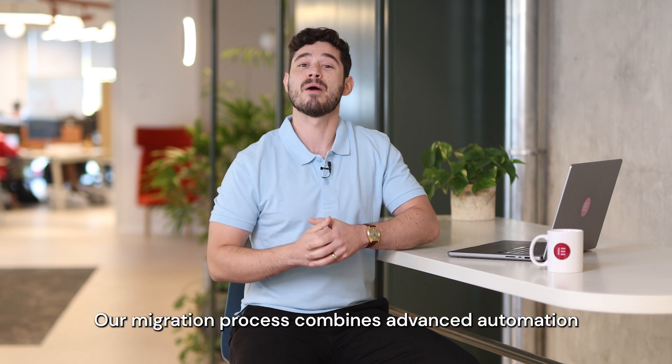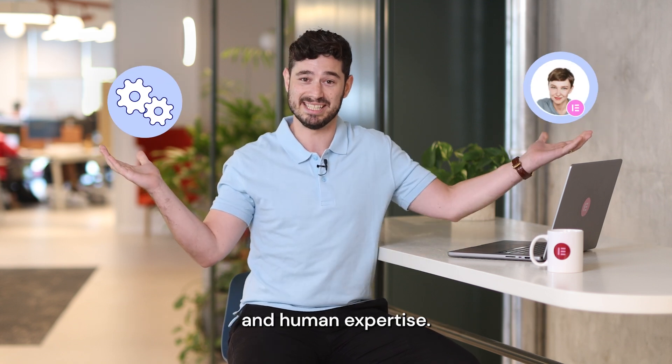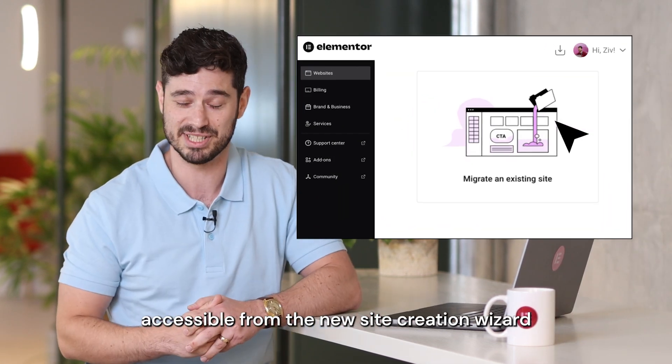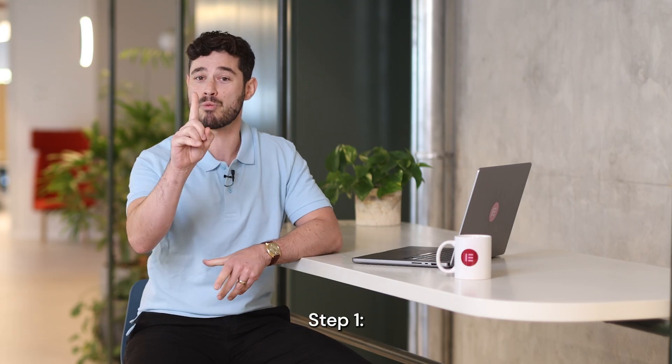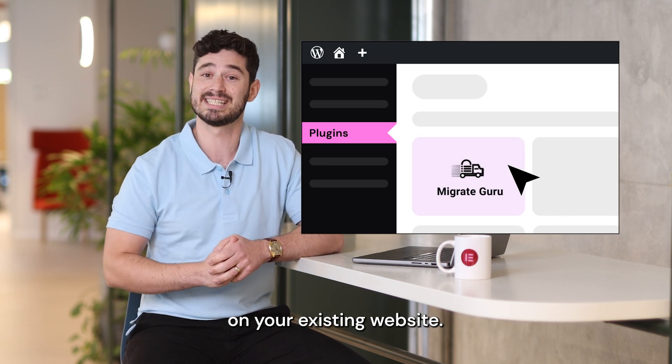Want to see how we do it? Our migration process combines advanced automation and human expertise. It includes just three steps, accessible from the new Site Creation Wizard in Elementor Hosting. Step 1: Install and activate the MigrateGuru plugin on your existing website.